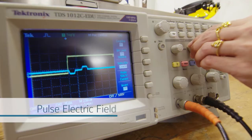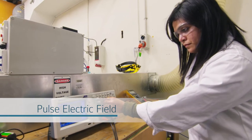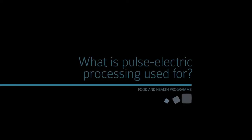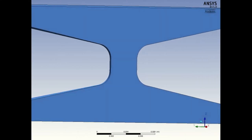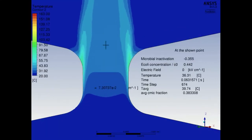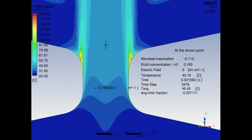In pulsed electric field, you are applying a very high electric field which damages the microorganism. It's used to pasteurize liquid pumpable food. It is based on very high voltage pulses. As you see, as the fluid passes through the treatment and receives the electric shock, the microbial activity reduces dramatically.